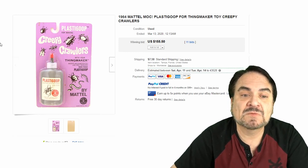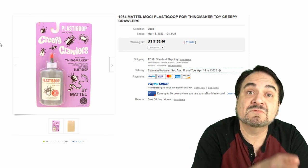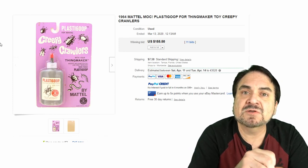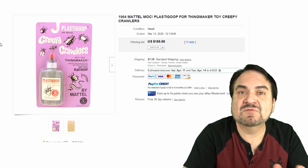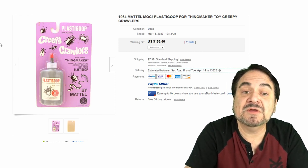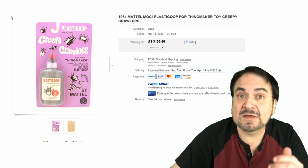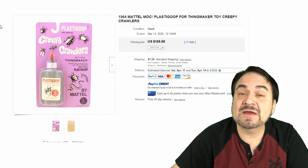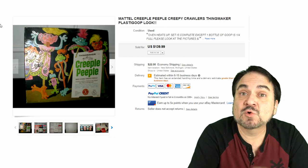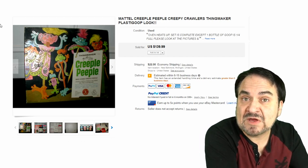The toy itself is the Thingmaker, but Creepy Crawlers was one of the lines they made, and eventually that turned into the brand. As these developed and other companies stepped in, Thingmaker went bye-bye — that was the Mattel line — and it turned into Creepy Crawlers. This one went for $155.50.